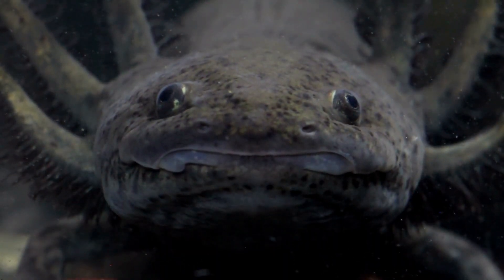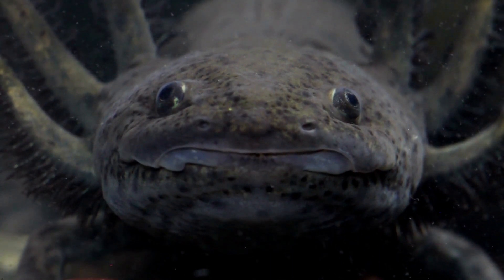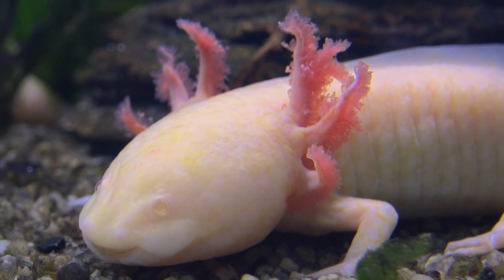Axolotls are sometimes used in scientific research because of their unique ability to regenerate body parts. They are sometimes called Mexican walking fish, even though they are not fish at all, but rather a type of salamander.